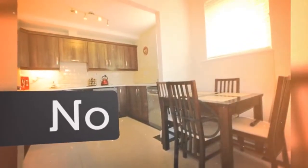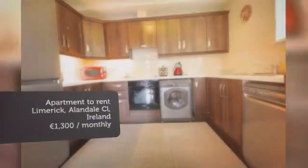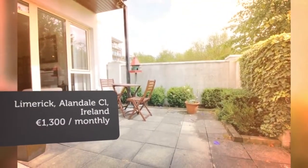Number 25 is finished to an exceptionally high standard, boasting tasteful soft furnishings and well-chosen color schemes. The apartment is an end unit, nicely positioned with a south-facing aspect, and boasts spacious, well-laid-out living accommodation, which includes two large bedrooms and two bathrooms.